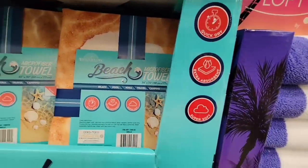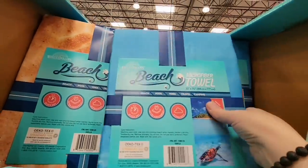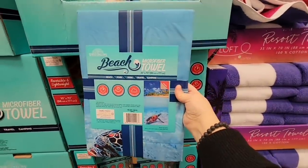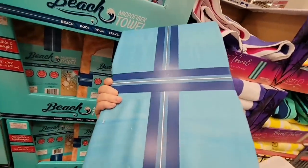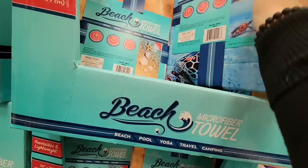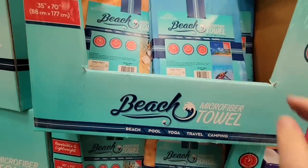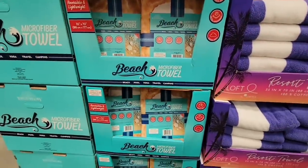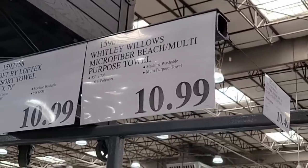The beach microfiber towels are back. They used to fold them up like a brick, but this version is a bit more flat — same size, just folded differently. I love keeping these in my car, especially with kids, because you never know when you need a towel. They dry really well. I grabbed mine on clearance before and was glad I did. The prints haven't changed much, but the price has gone up to $10.99.